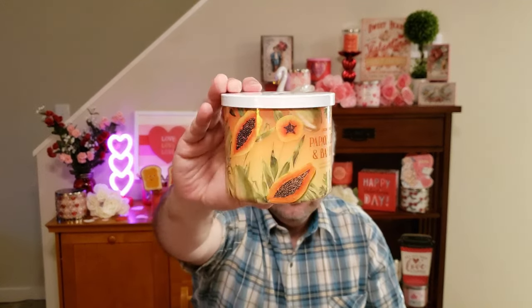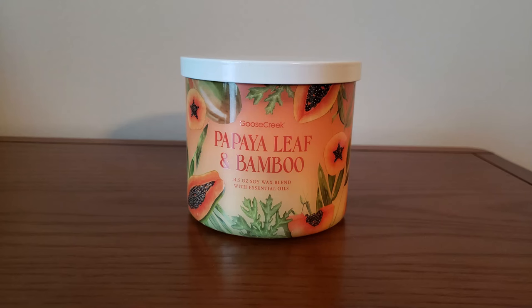Next up is Papaya Leaf and Bamboo. The scent notes are Bamboo, Woods, Juicy Pineapple, Sweet Mango, and Rain Water. I wasn't expecting it to smell like this — I was really expecting a lot of mango and papaya. But it's more of a grassy, fresh rain fragrance with just a light tropical fruit smell. I like that it's not so heavy on the mango, actually. It's very nice — kind of smells like a spring tropical fragrance.